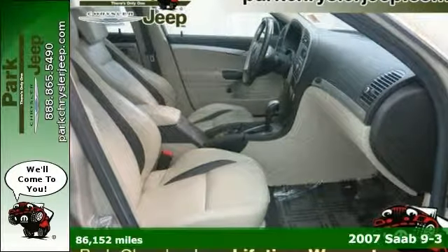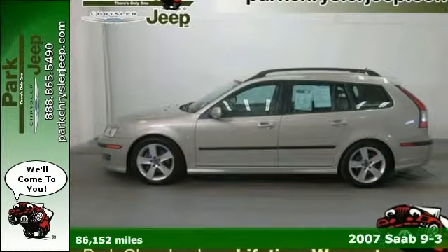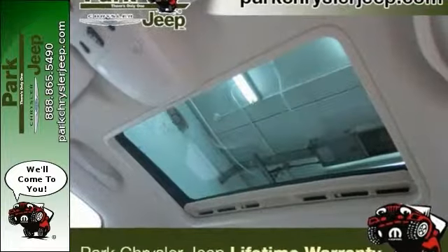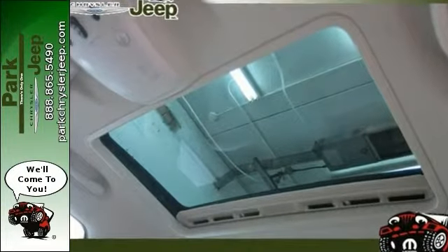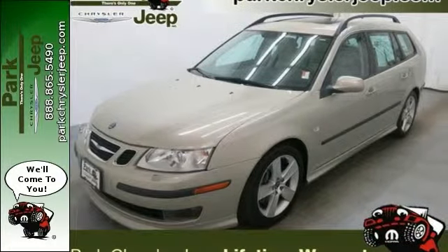This car sparkles. It comes with a Carfax One Owner Buy Back Guarantee. It has great safety equipment like anti-lock brakes, xenon headlights, and traction control. It also has a sunroof, heated leather seats, dual-zone air conditioning and alloy wheels.